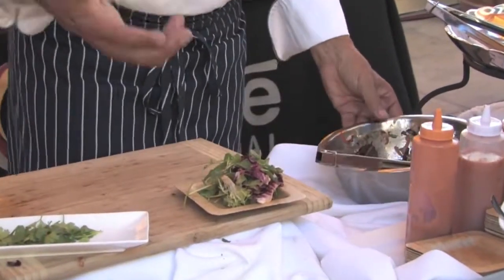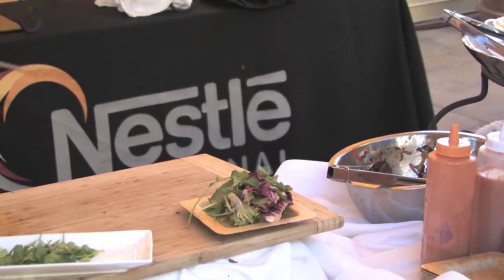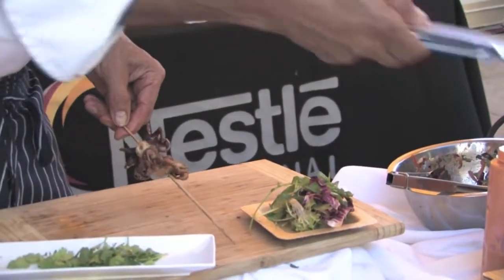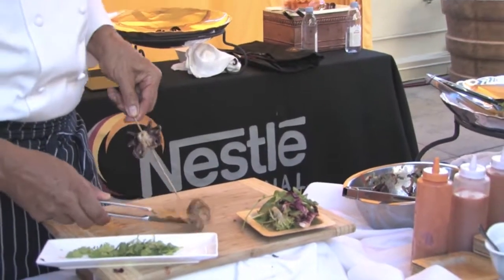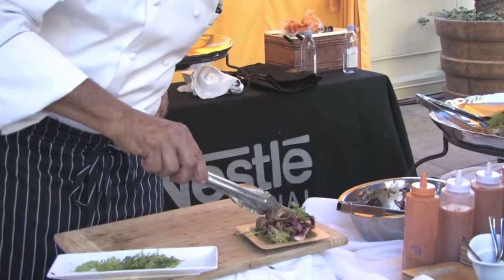We have radicchio here, we have arugula. So the octopus has been blanched, and then marinated in olive oil, lemon juice, and here again a little bit of that roasted bell pepper from Miners.